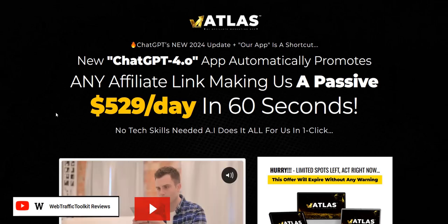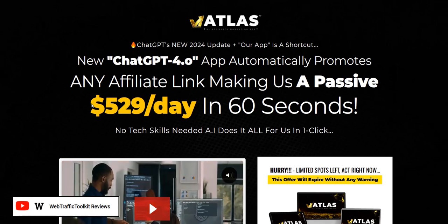So there are both pros and cons with Atlas, depending on what type of product you may have purchased in the past.